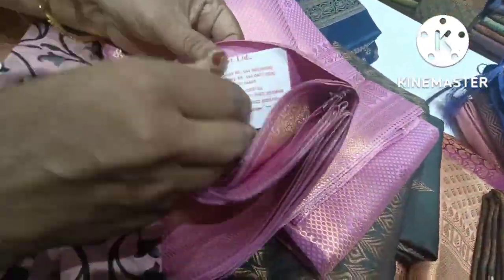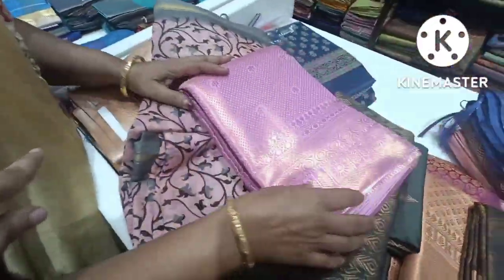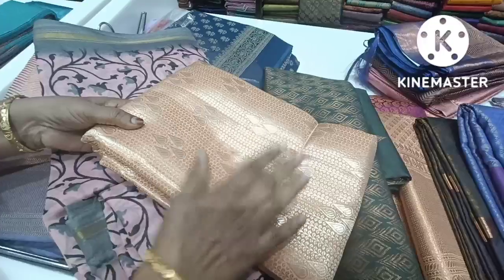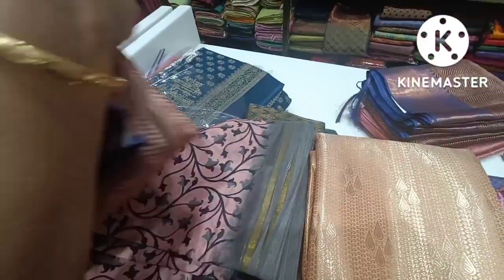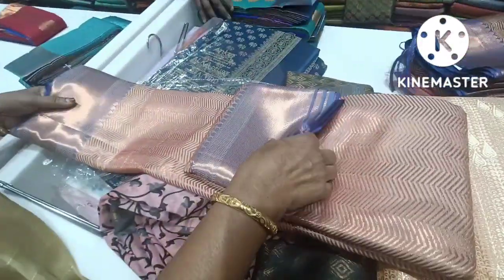This is a raw silk saree, priced at 1,175. If you look at it, you will prefer this saree — you can see it is shiny. There are glittering, double shade sarees.